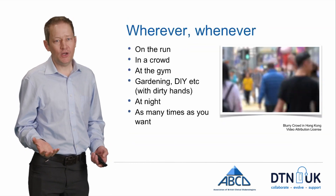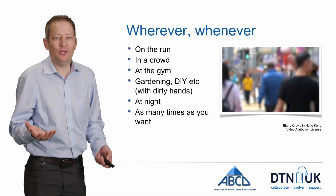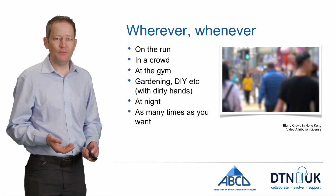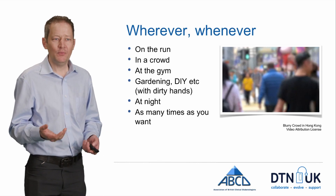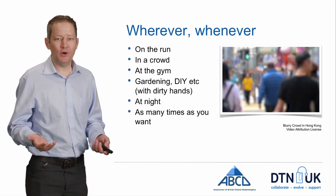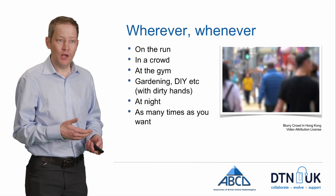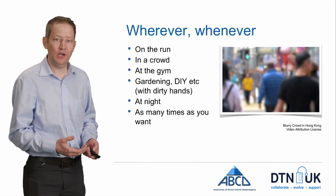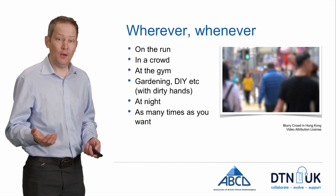Another benefit is that I could just check whenever and wherever I was — running for the train, in a theatre, at a gig, on a running machine at the gym, or even when my hands are mucky from gardening or DIY. With a finger stick test you've got to stop everything, go inside, wash really carefully. With a Libre, I can just fish it out of my pocket, wave it at my arm, and get the reading. And some of those times, like hurrying to a meeting, I can be expending quite a lot of energy, so I need to just keep an eye on things to make sure I don't drop low — and with a Libre, I can do that.